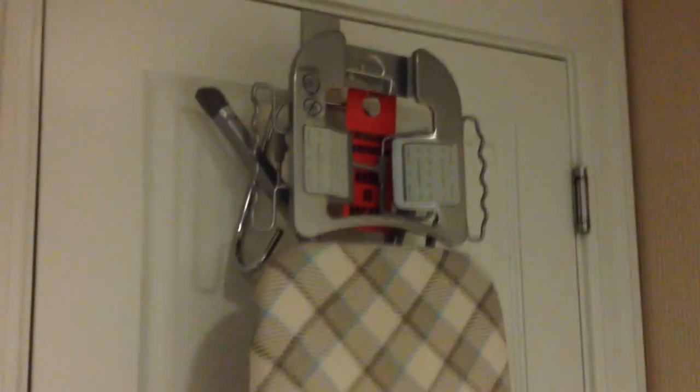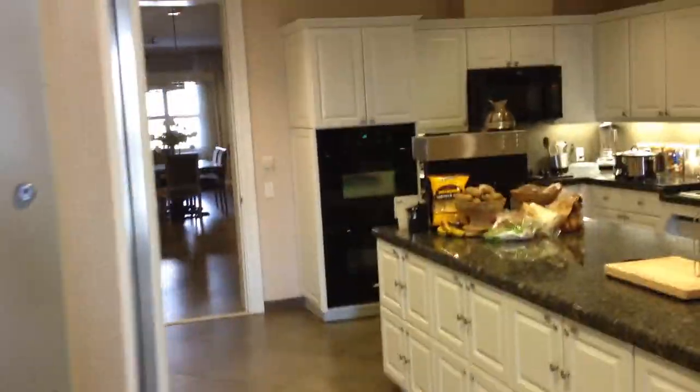Just to give you an idea of what you've got — an ironing board and an iron.